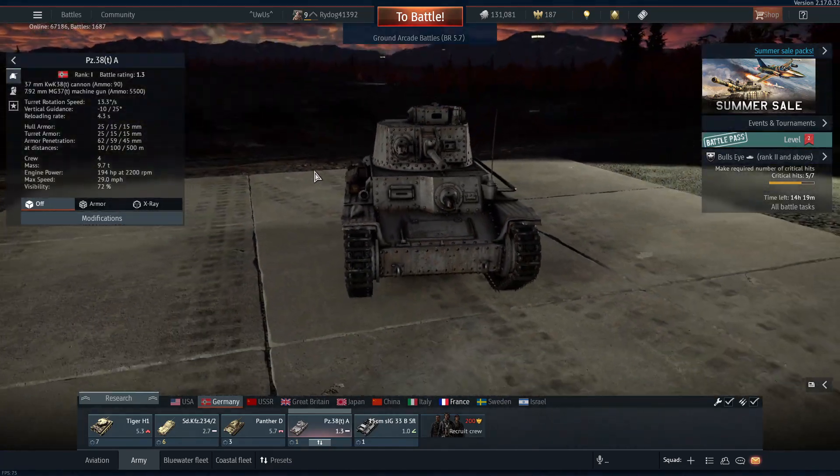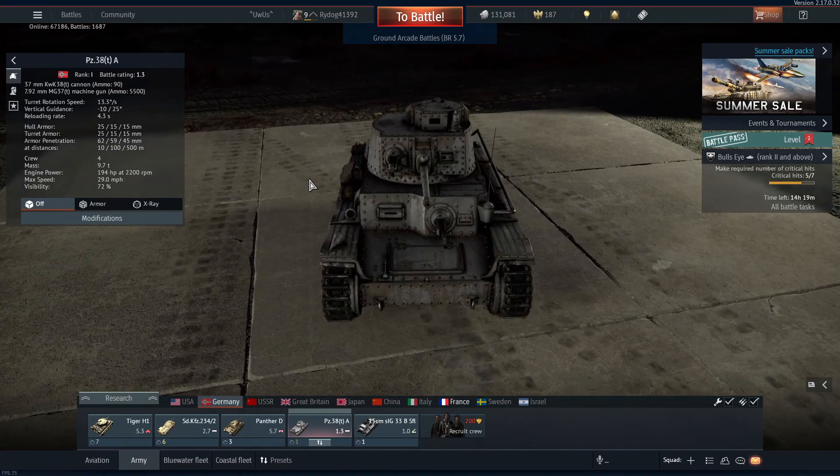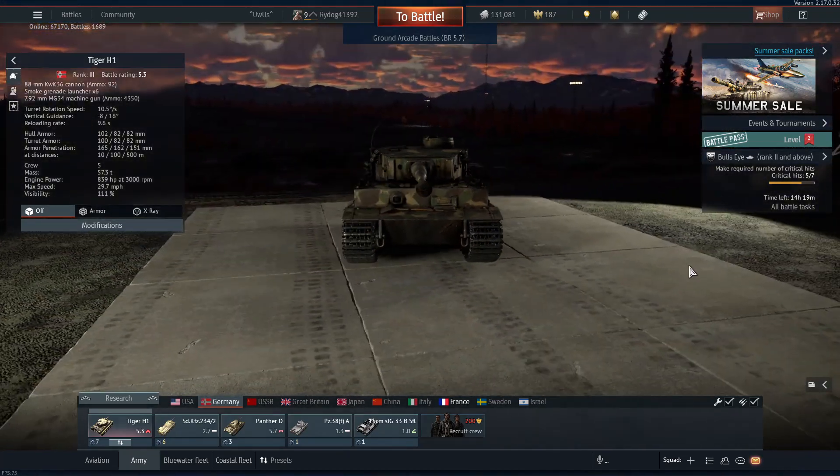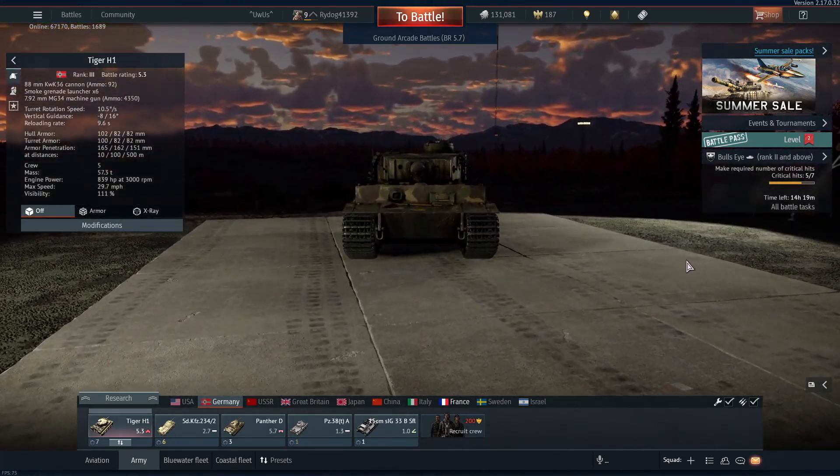So I'm going to give the win to War Thunder for all the extra detail in the vehicles. Because you wouldn't really expect Battlefield 5 to have that level of detail, since War Thunder is based on vehicle gameplay instead of infantry.